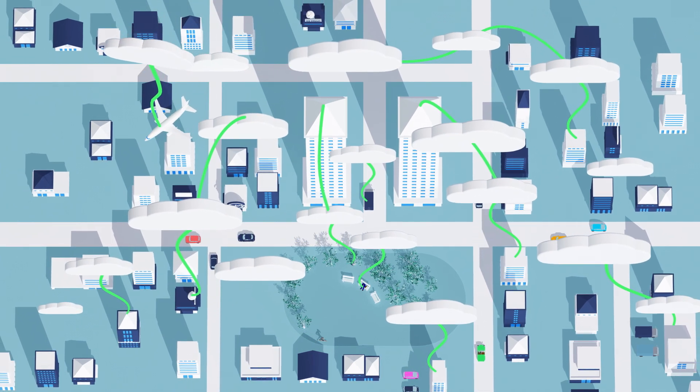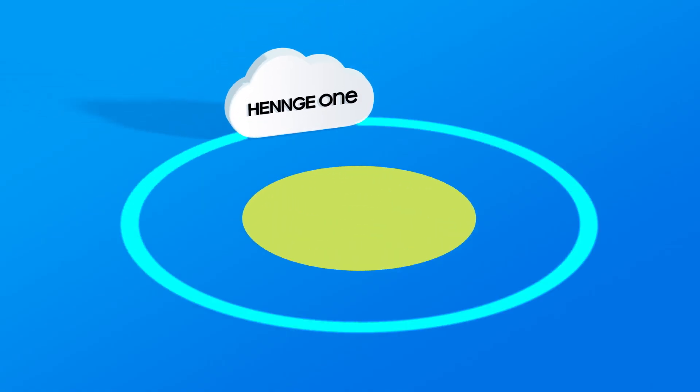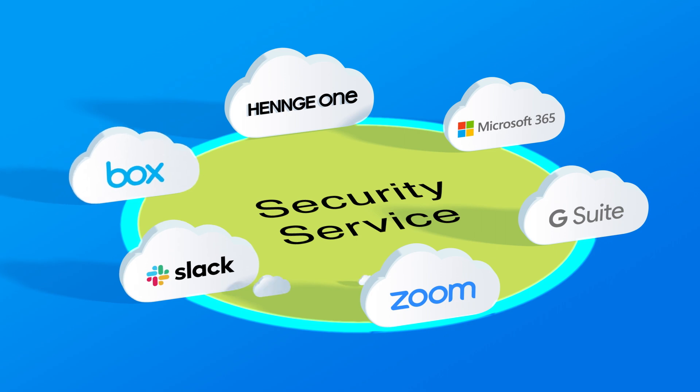Don't know where to turn to? Henge One is your solution. Henge One is a comprehensive security service that works with Microsoft 365, G Suite, Zoom, Slack, Box, and other cloud-based services.